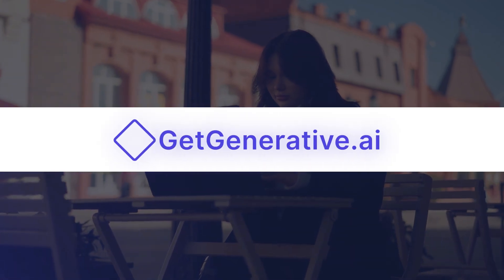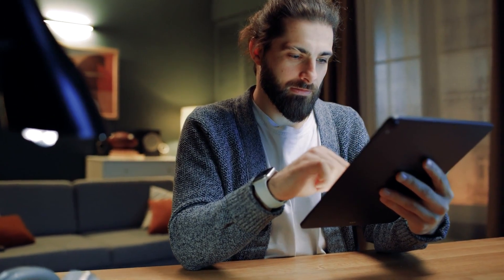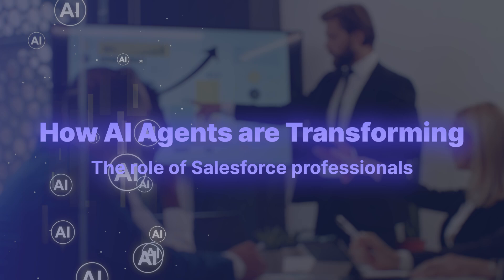Hey everyone, welcome back to GetGenerative.ai. If you work in the Salesforce ecosystem as a consultant, architect, or admin, this video will help you understand a shift that's already underway.